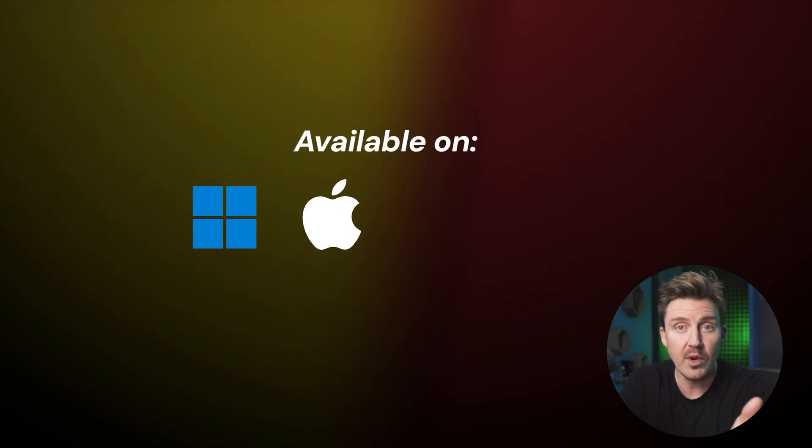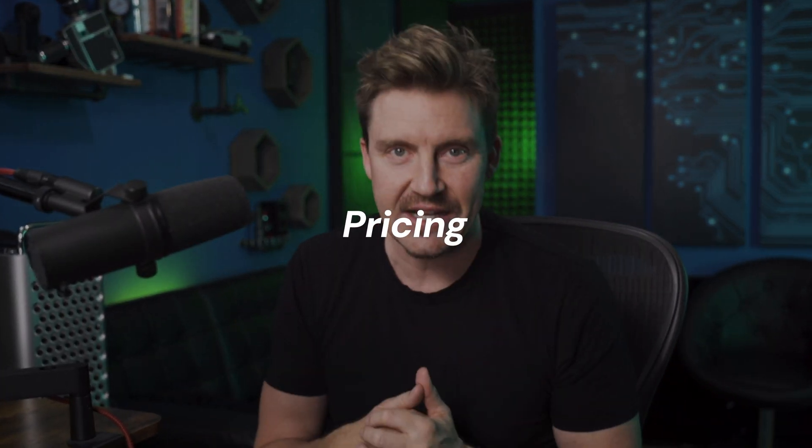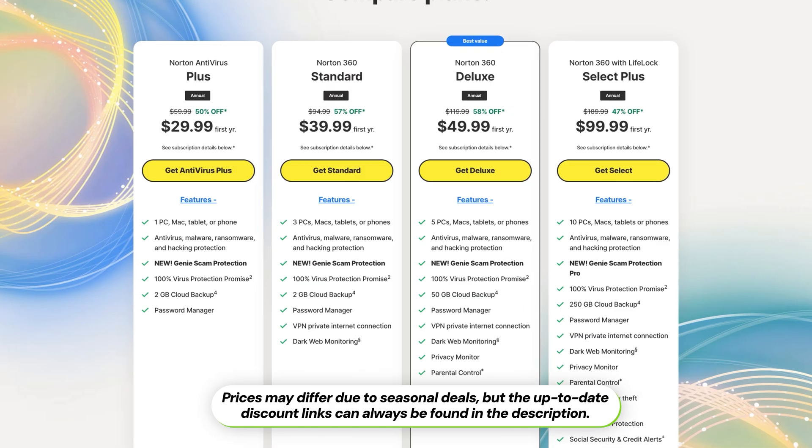Both of these antivirus apps are available to download on Windows, macOS, iOS, and Android. One of the biggest questions in any comparison video comes down to pricing — so what do the McAfee vs. Norton 360 price tags look like?